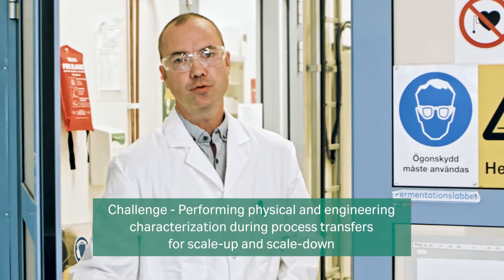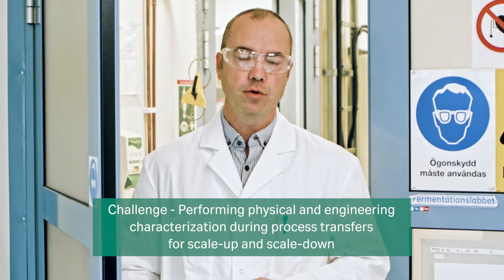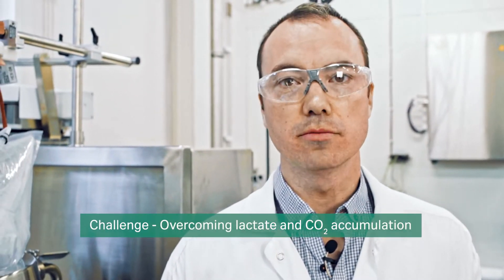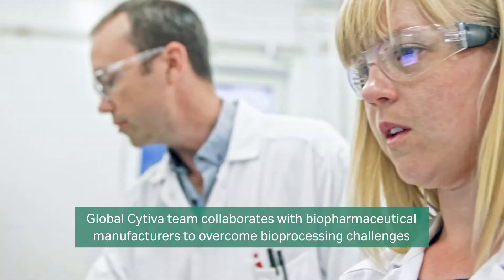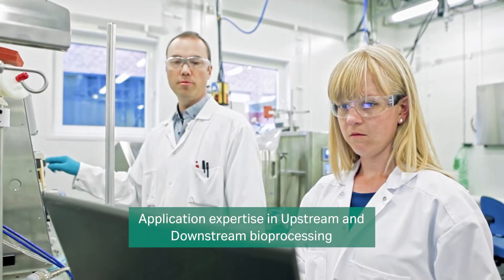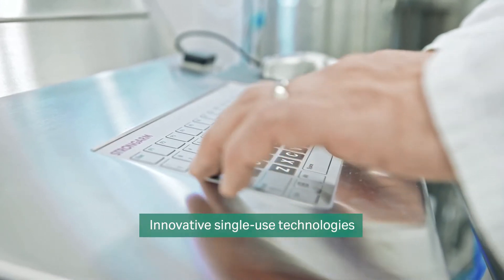One of the big challenges we see biomanufacturers encounter is performing engineering and physical characterization during process transfer, both when scaling up or when scaling down. Another challenge they are trying to overcome is lactate and CO2 accumulation, which directly impacts product quality. At Cytiva, we collaborate with biopharmaceutical manufacturers to help them overcome these types of challenges as well as many others. The Cytiva team has deep bioprocess application expertise in upstream and downstream bioprocessing, in addition to knowledge of our innovative single-use technologies.